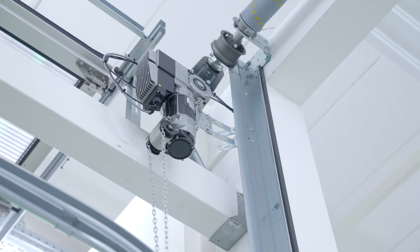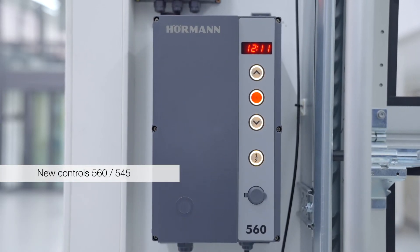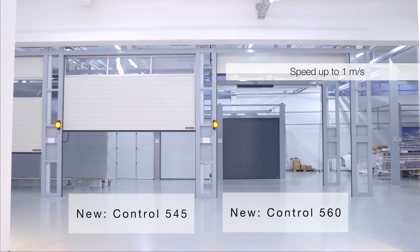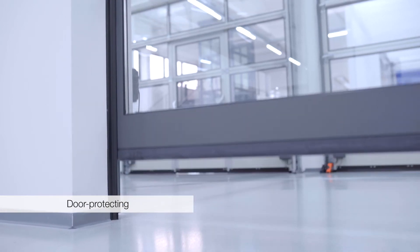Der WR500FU ist der neue Wellenantrieb mit Frequenzumrichter-Technik für die Steuerung, für die Baureihe 60 der Industrie-Sektionaltore. Mit den neuen Steuerungen erreichen wir in Kombination mit dem Motor höchste Torlaufgeschwindigkeiten bis zu 1 Meter pro Sekunde. Mit dieser Technik geben wir unseren Toren einen superschnellen Torlauf und gleichzeitig sind wir sehr torschonend mit sanftem Anlauf und sanftem Stopp.